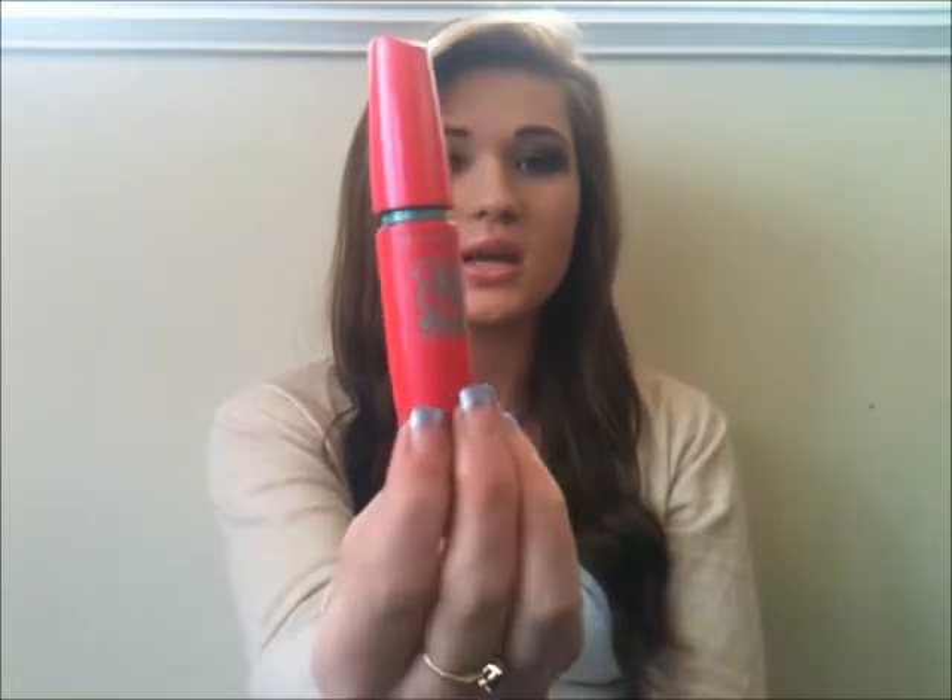The next product is a mascara — this is the Maybelline One by One Volume Express, just in black. The reason I've been loving this mascara is mainly the brush — it has really really fine bristles. It does a really good job at separating your lashes, it doesn't clump them up, it separates them, makes your lashes look fuller, and makes it look like you have a lot more lashes. I use this underneath my Maybelline Falsies. I definitely think it's worth the money — I love the Maybelline One by One.